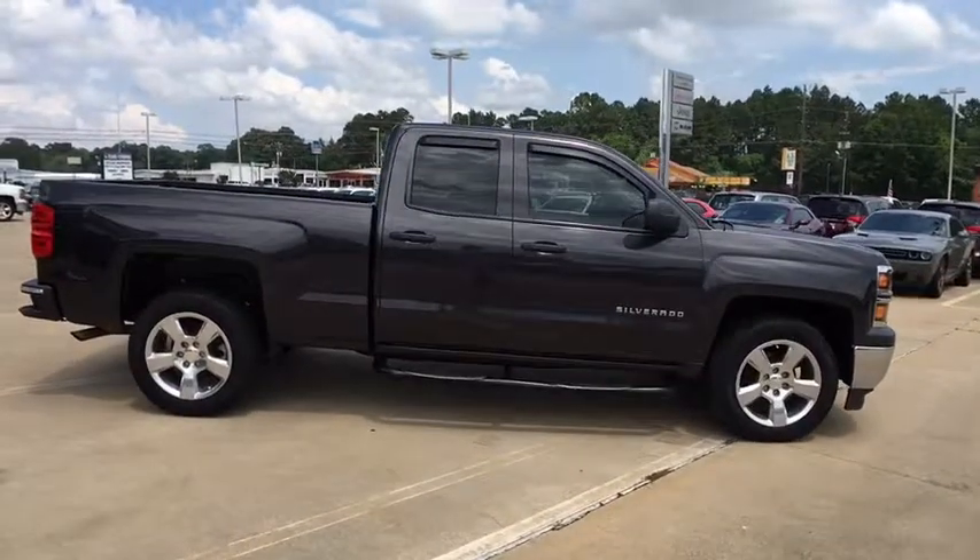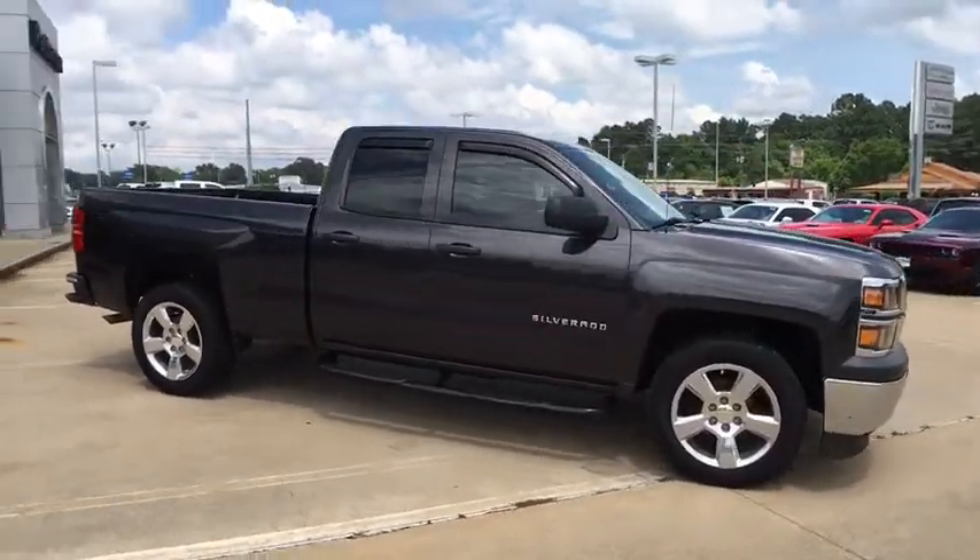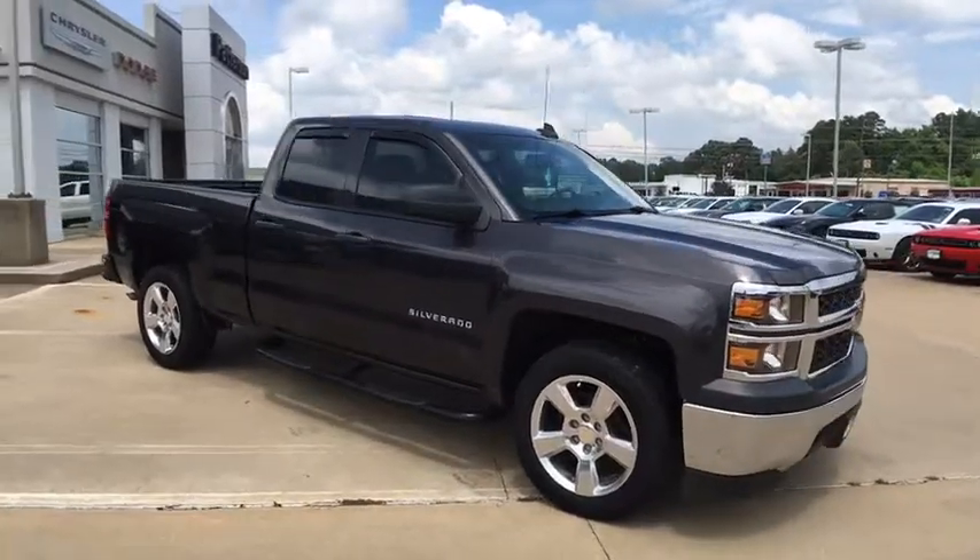Satellite radio, rear head airbag, power driver mirror. This beauty will even make your house keys jealous. Drive it today!